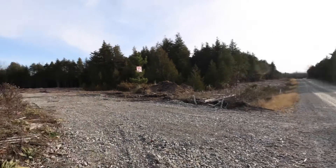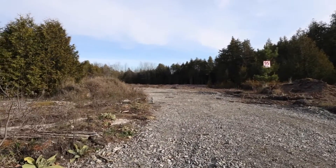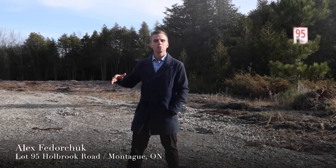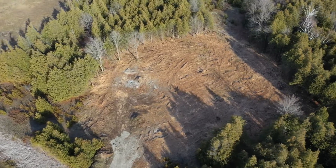Hey everybody, this is Alex with the Laura Keller Real Estate Team and RE/MAX Affiliates. I want to welcome you to lot 95 Hallbrook Road. This is a fantastic parcel of land being developed by Jackson Homes. You've got over nine acres here, and it's beautifully treed.